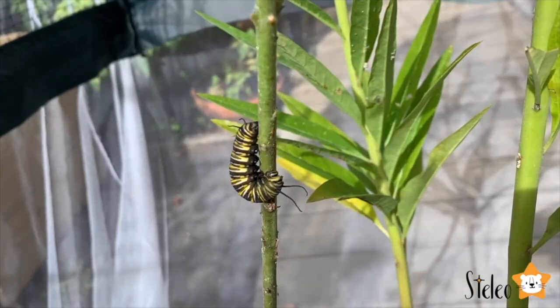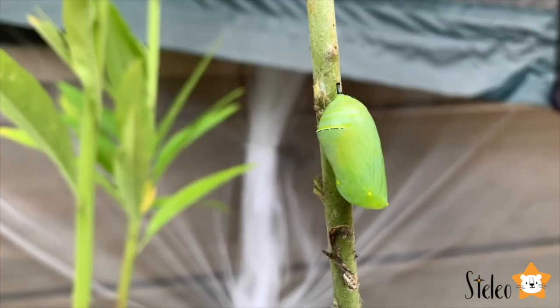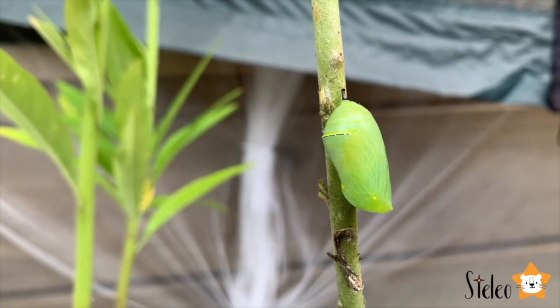After about two weeks, the caterpillar stops eating and finds a sheltered spot to become a pupa. The pupa is also called a chrysalis. It protects the caterpillar as it goes through an amazing process to change into a butterfly.